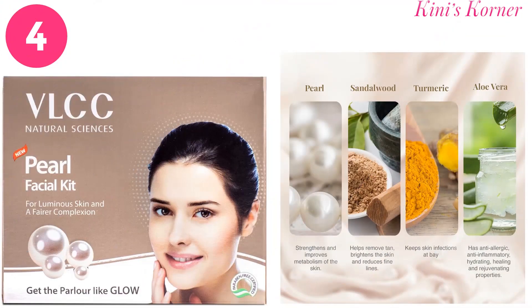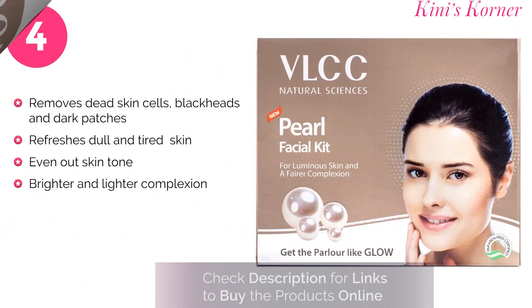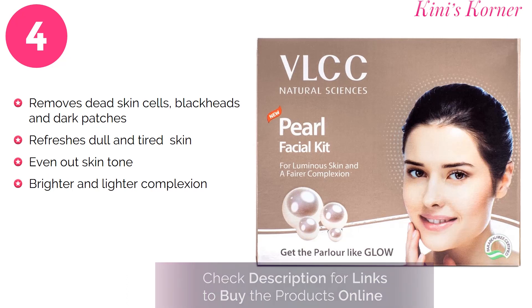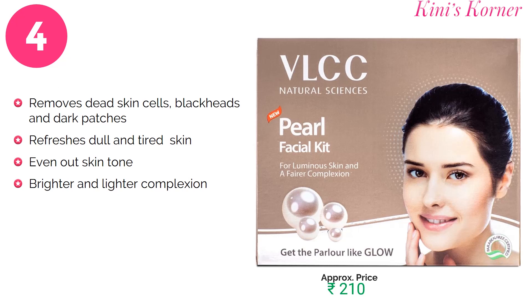Next is the VLCC Pearl Facial Kit. It contains pearl, sandalwood, turmeric and aloe vera. These ingredients help to remove dead skin cells, blackheads and dark patches. It refreshes dull, tired and sluggish skin, and helps to even out the skin tone and reveal a brightened and lighter complexion.